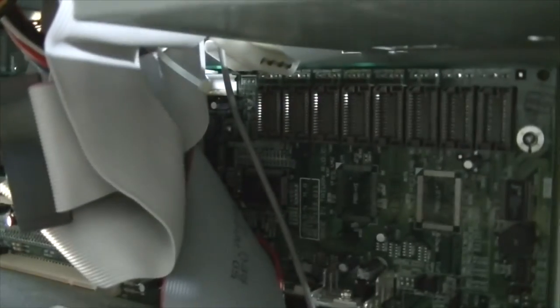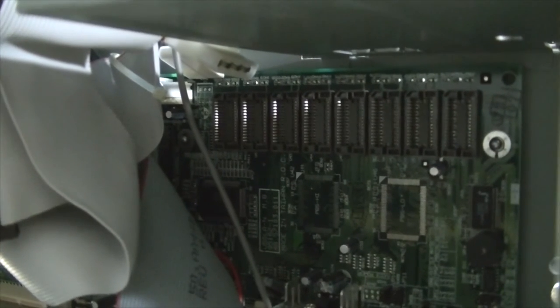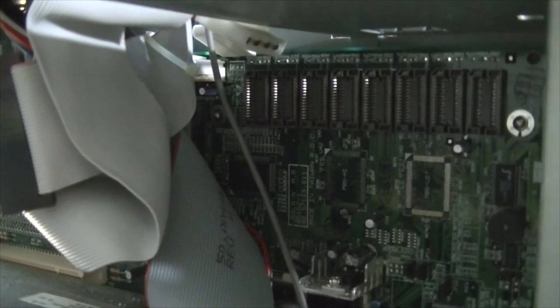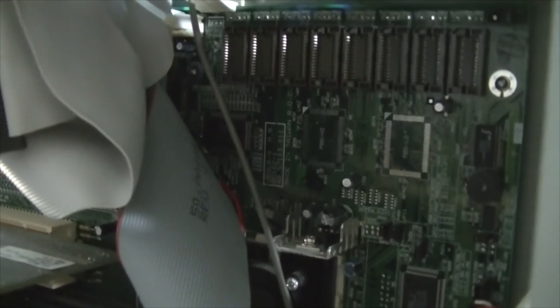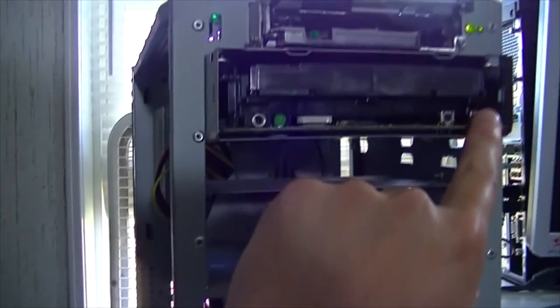I think that'll end this video. If anybody watching has an idea what the cache memory is called that would be installed in that — it's not obviously a COAST module — maybe you can post it in the comments below. I might do some research to figure out what that's called, because I definitely want to get cache memory in this thing. It's hard to say whether the cache memory was actually pulled out of the system at some point or if the system just didn't come with it. There is also an empty socket down in here, and I don't know if that is the tag RAM for the cache or not — I'm guessing probably so. This should be an interesting restoration project.